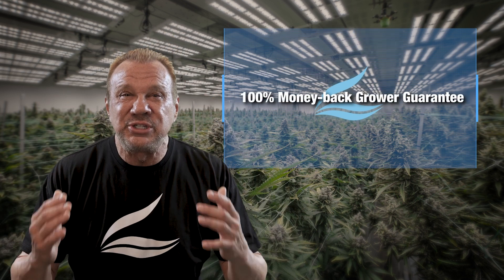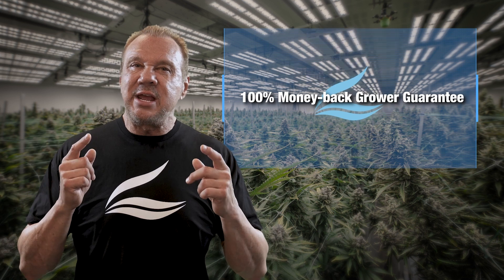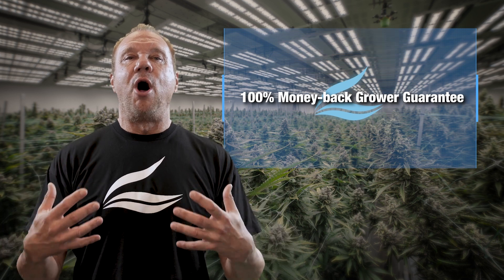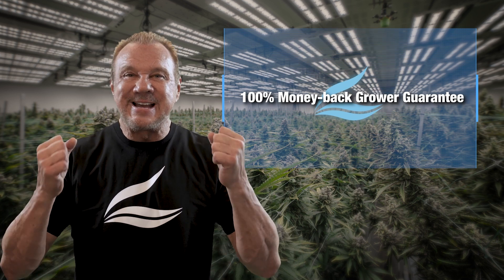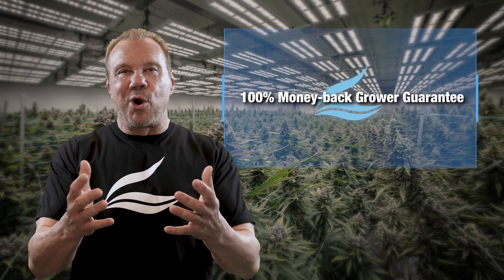The truth is, we're so confident in the results your growers are going to see time and time again with Advanced Nutrients that we offer a 100% money-back grower guarantee on every single one of our products. After going through this course, you'll have all the information you need to confidently sell our entire line to your growers.